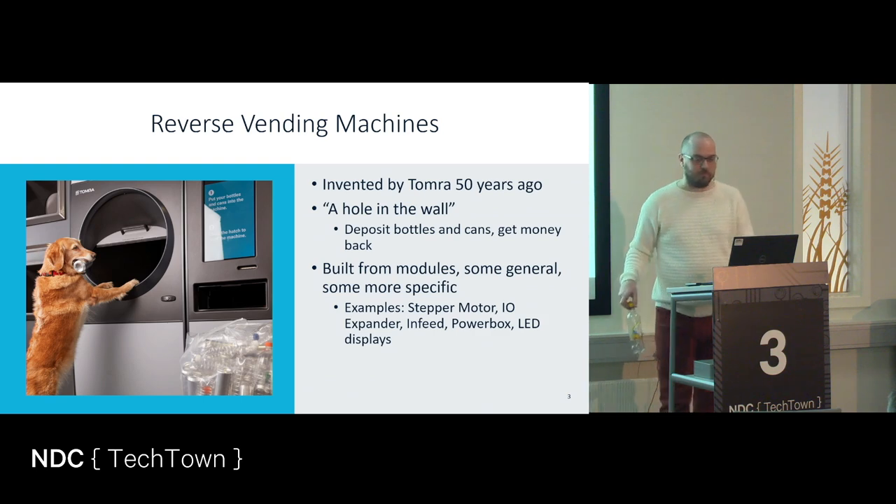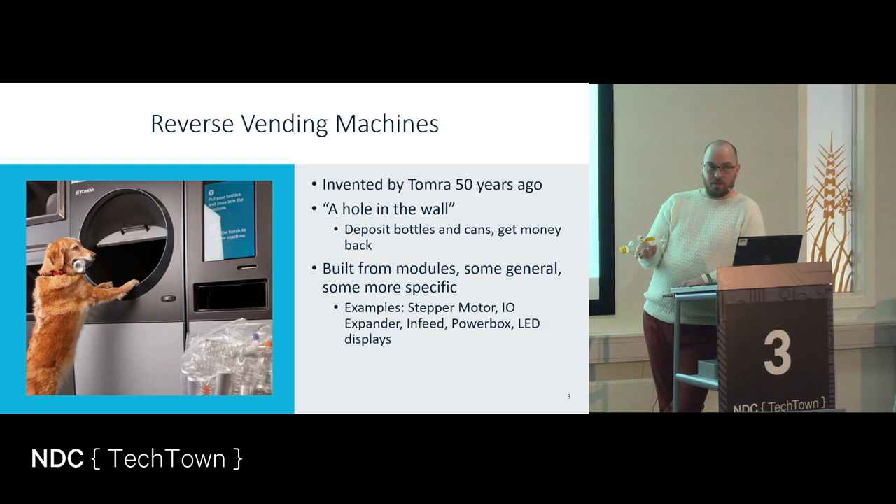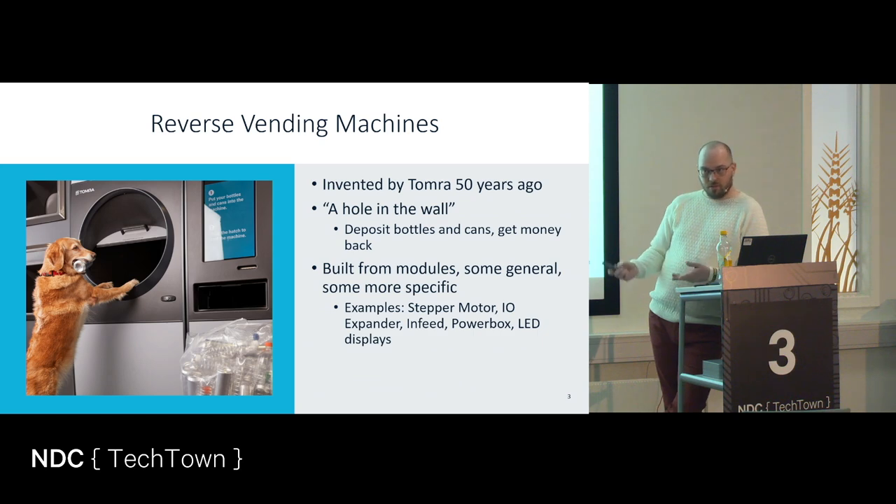What we essentially do is we take these bottles and then you get money back. The whole concept is that the grocery stores in Norway have a responsibility to accept back all the empty drinking containers. Here in Norway, when we buy one of these, hopefully with something in it, you also pay a deposit. And when you return these to the stores, you get that deposit back.